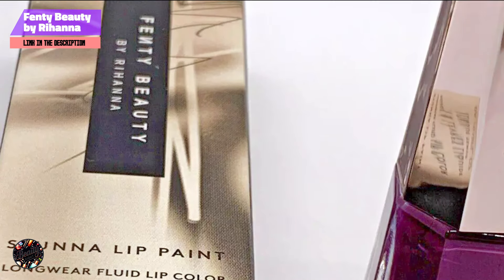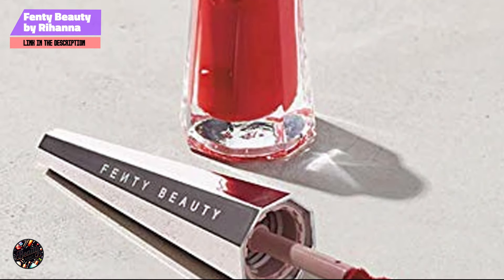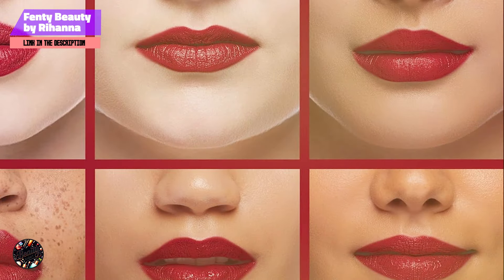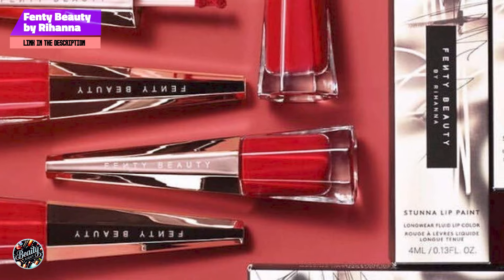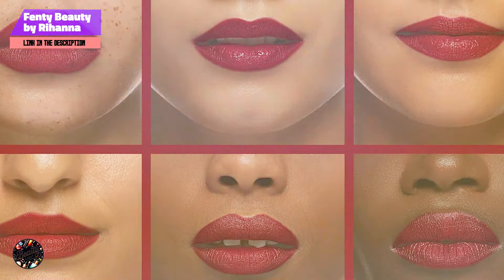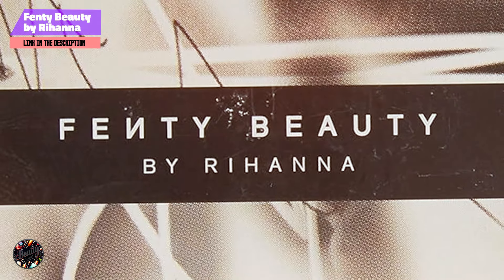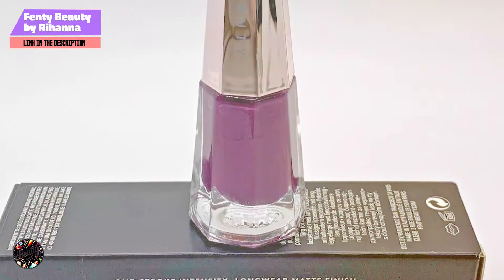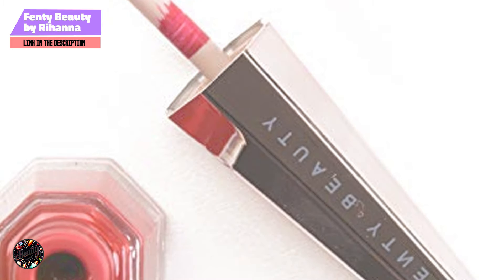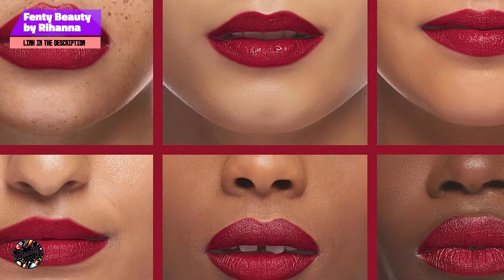Fenty Beauty Stunna Lip Paint offers several benefits, including its rich color payoff and long-lasting wear. The lightweight formula feels almost weightless on the lips, making it ideal for extended wear. To apply, use the precision applicator to outline your lips, then fill in the color. The liquid formula dries quickly, so work in small sections for an even finish. The transfer-resistant formula ensures that your lips stay flawless throughout the day. The applicator allows for precise application, ensuring a clean, defined lip line, and the liquid texture is easy to control, allowing you to build up the color to your desired intensity.